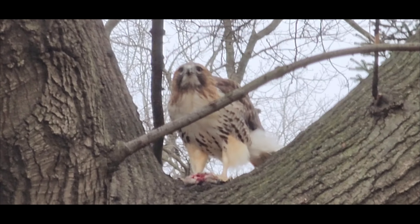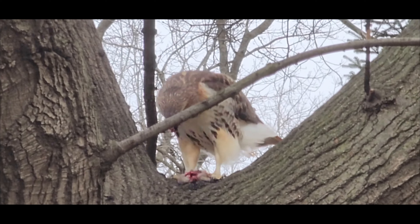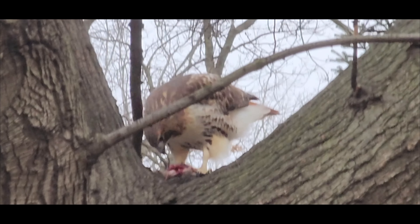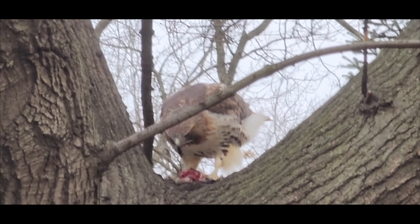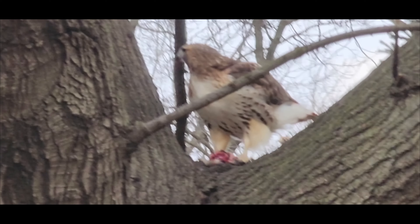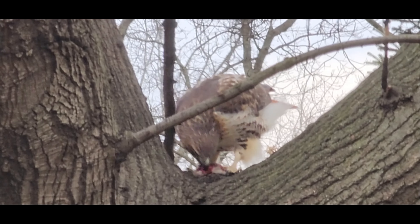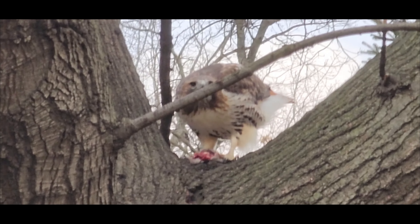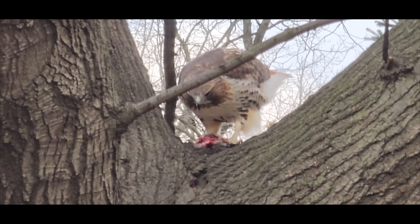Red-tailed hawks have a variety of hunting techniques that vary depending on the type of prey and the environment. One of the most common is the stoop: the hawk flies high into the air, then tucks in its wings and dives towards the ground at incredible speeds — up to 120 miles per hour. As it approaches its prey, the hawk extends its talons and grasps the prey firmly, killing it with the force of impact. Stooping is effective for catching prey on the move, such as rabbits, squirrels, or other small mammals that are trying to escape.